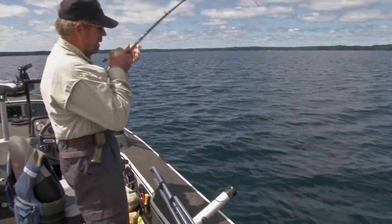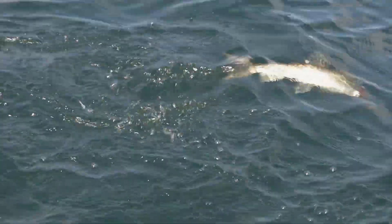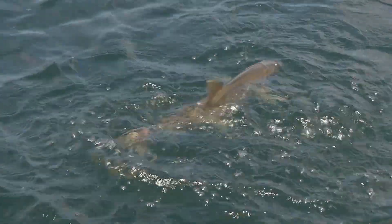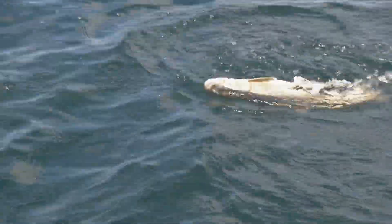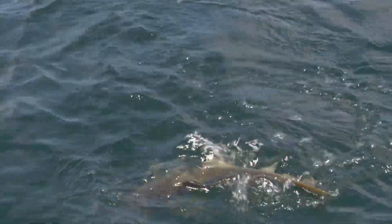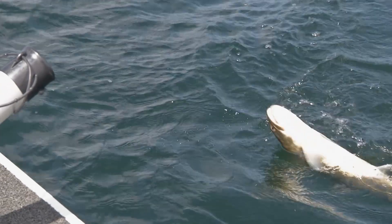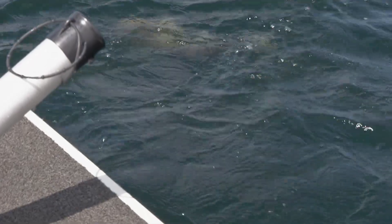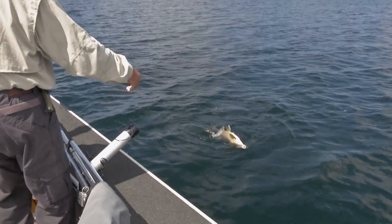That rod's got a good backbone on it. There he is — another dandy. They are powerful fish. They fight from top to bottom. We love to fish them in the wintertime too — we'll take our snowmobiles up here and ice fish for them. They're great fish, summer and winter.